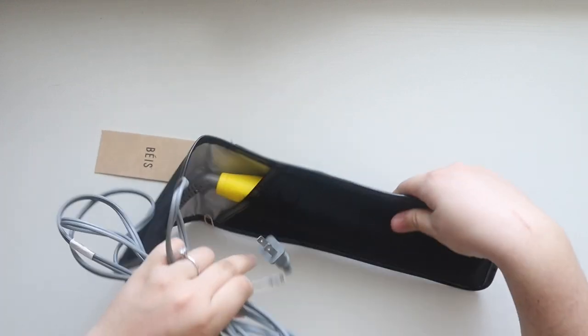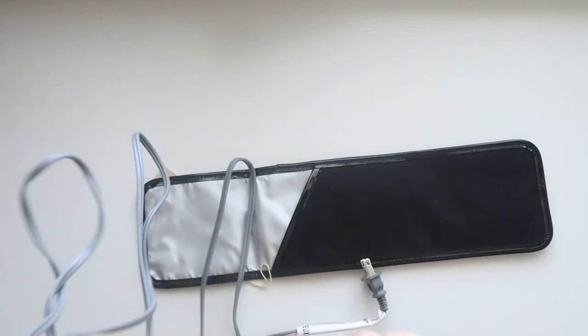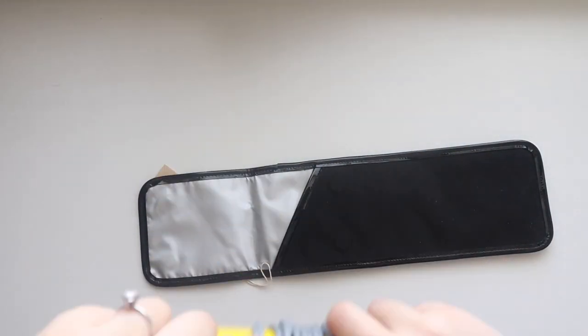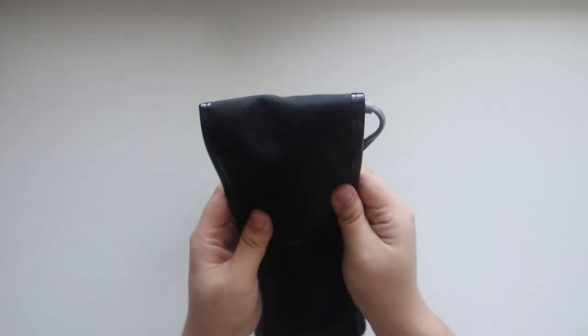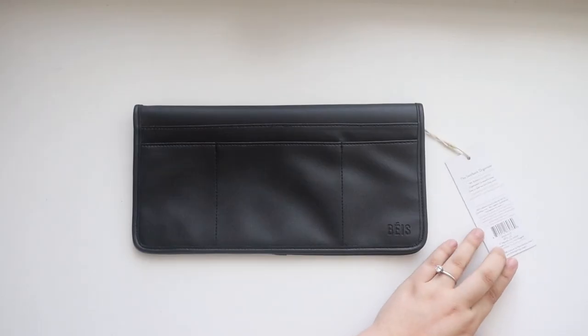I wanted to see if it fits with the cord wrapped around the straightener, and yes — it still closes even with the cord wrapped, so that's a great option too.